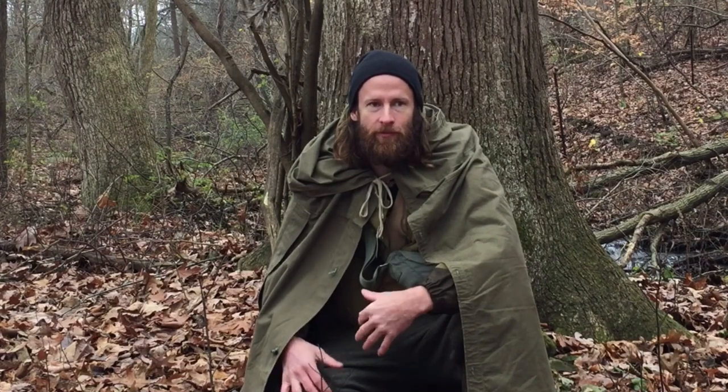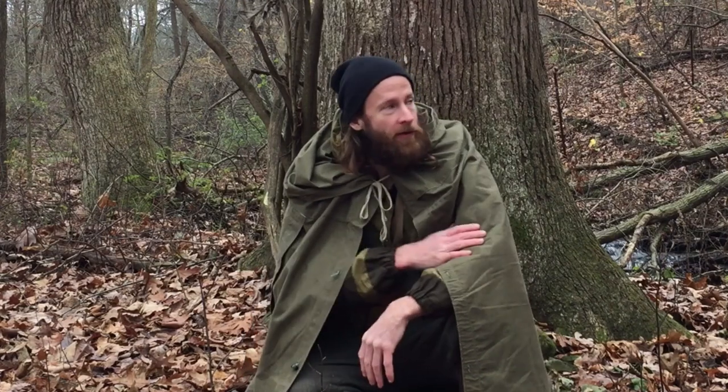It's serving the purpose of camouflage — it breaks up my outline. It also helps retain a lot of body heat, so it's very warm. If it starts raining, I've got my rain cape on.